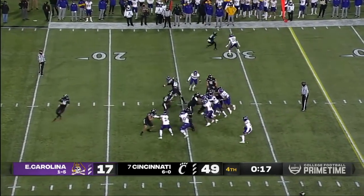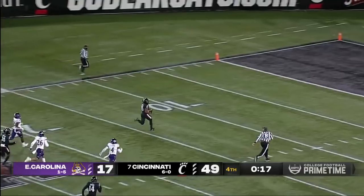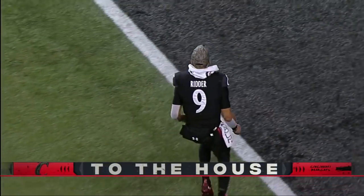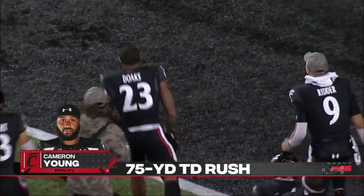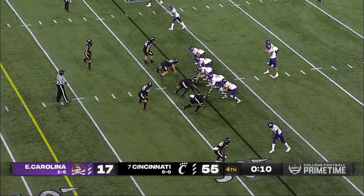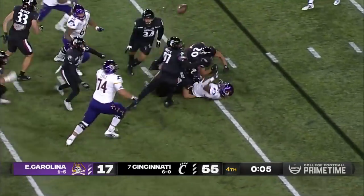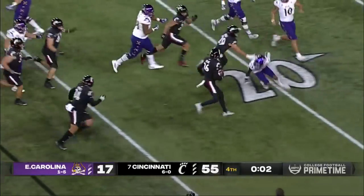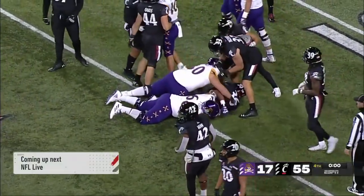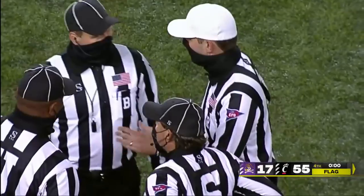Cincinnati runs one more and gets a big hit out of it. One more for the road — touchdown, Bearcats! They broke off one more just for fun: Cameron Young, the senior out of Columbus, breaks free. One more final play — a run for Harris and ECU fumbles the football. Cincinnati's got it, but the play's been blown dead. What a wild final couple of minutes in this game.